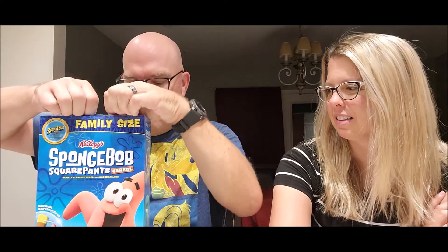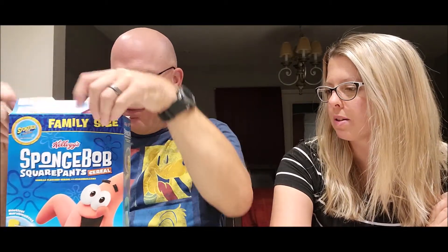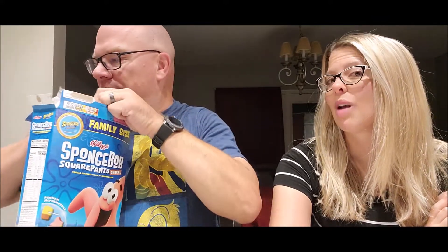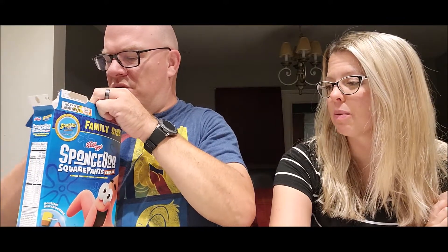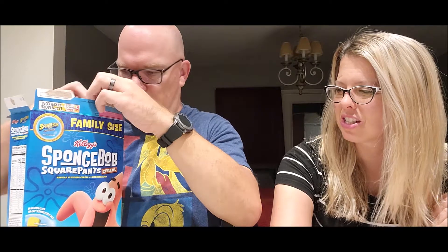My prediction is this is going to taste similar to Lucky Charms. Mine is the vanilla flavored cereal — I've never had a vanilla charm. Oh, the pineapple is fun. Patrick is just a star. Alright, so we're just gonna dump it in the bowl here.